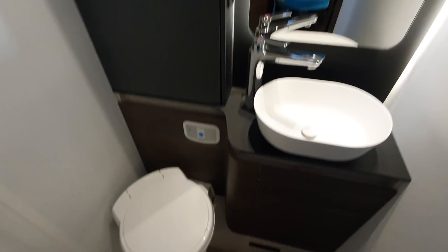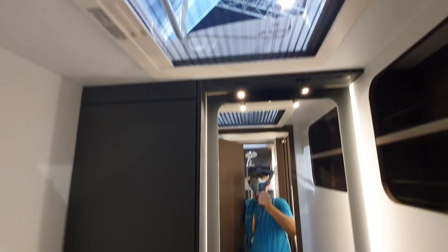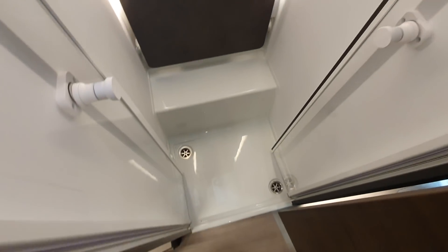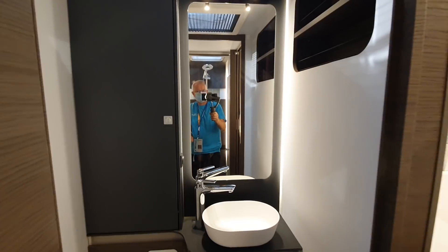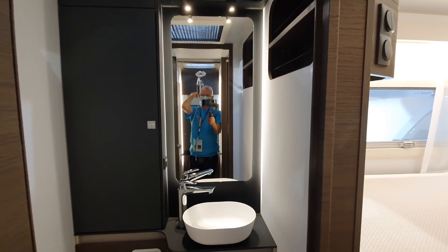There's the toilet and there's the skylight. It's quite a good shower — it's got proper drainage holes. I got into it quite nicely.